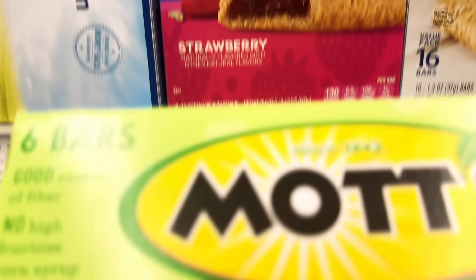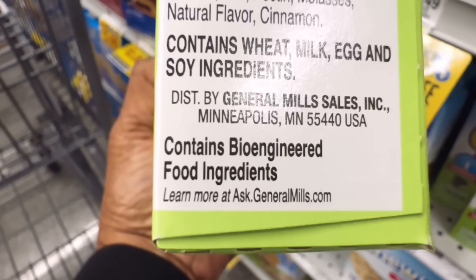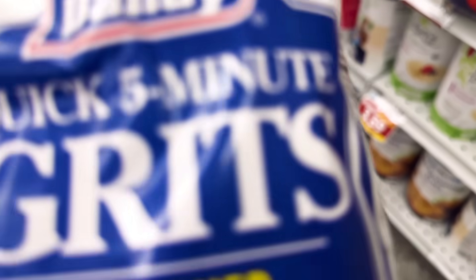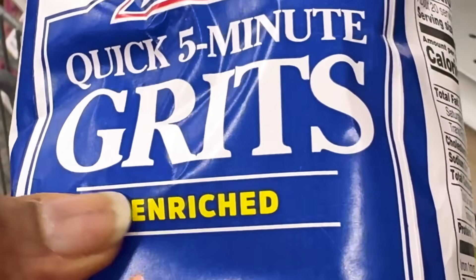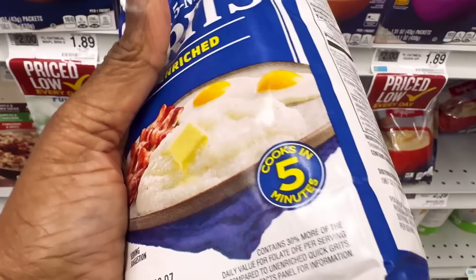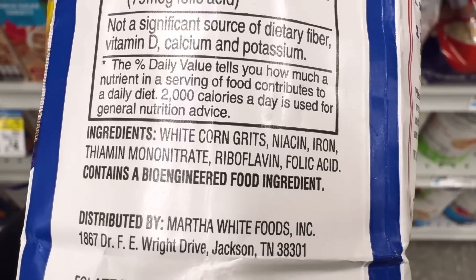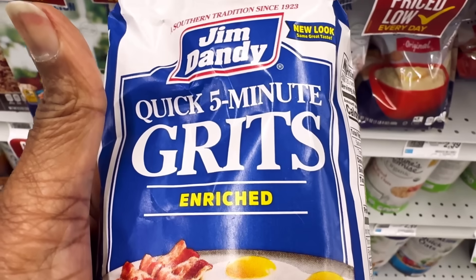Cereal bars — how many of us have had cereal bars, even giving them to our kids? Contains bioengineered foods. Grits, y'all. I tend to like to buy organic yellow corn polenta — it does not contain any bioengineered products. But these grits? Bioengineered food product, right there on the label. Contains bioengineered food ingredient. So check your grits, or buy polenta.